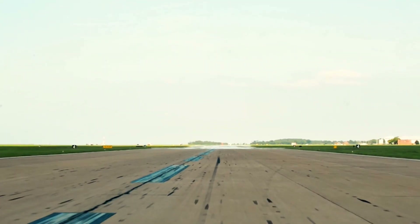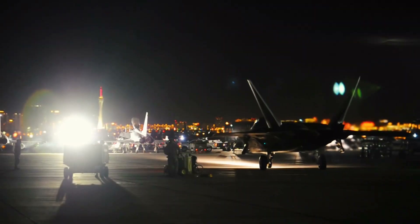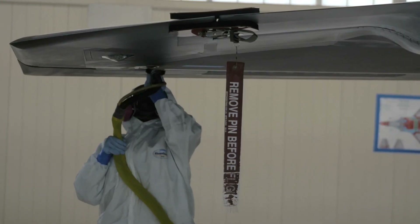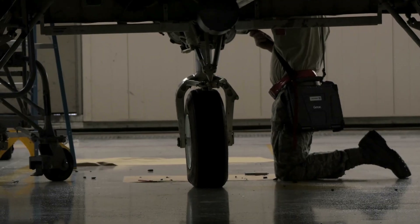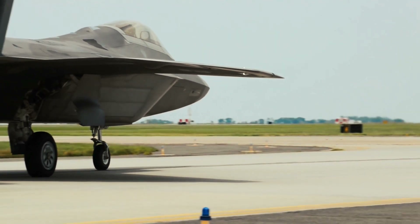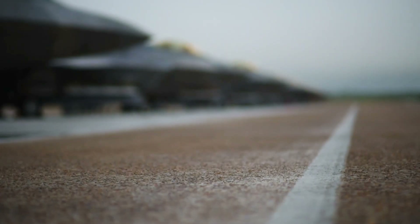This daily dedication to preserving its stealth is the cornerstone of the F-22's mission readiness. Maintaining the F-22's stealth isn't a simple task. The delicate, low-observable coatings, crucial for deflecting radar, are susceptible to damage from routine operations and environmental factors.